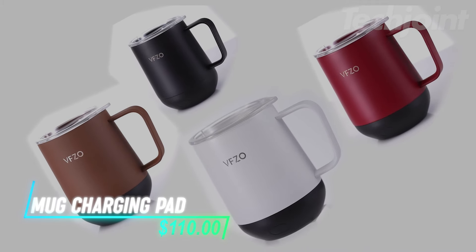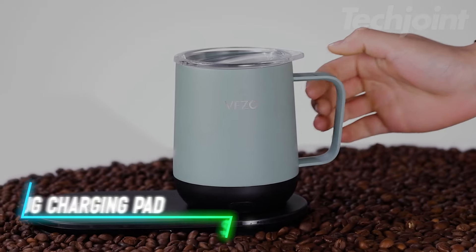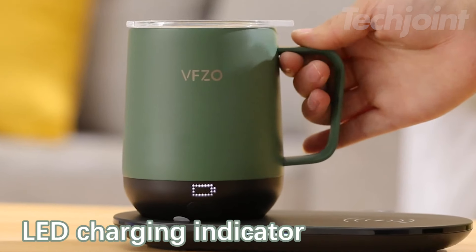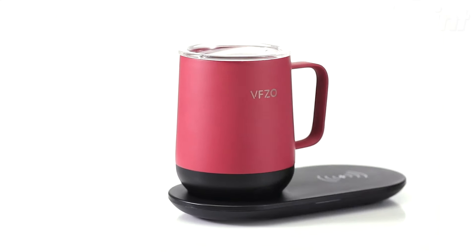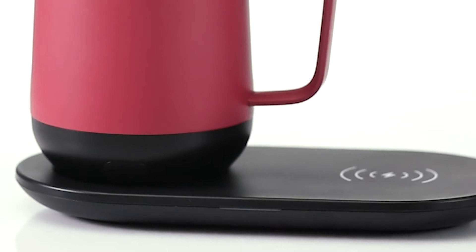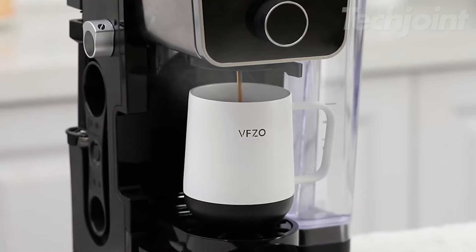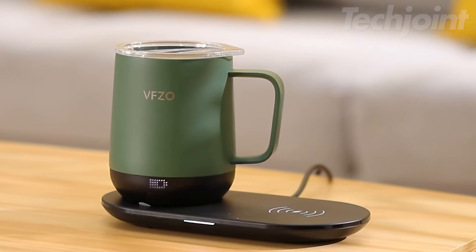Tired of your coffee going cold before you finish? This 16-ounce smart mug keeps your drink hot with its self-heating technology and wireless charging base. With a sleek design and LED display, you can easily set and maintain your desired temperature from 95 degrees Fahrenheit to 149 degrees Fahrenheit. Ideal for home or office, it ensures your coffee stays at the perfect temperature for hours. A must-have for every coffee enthusiast.